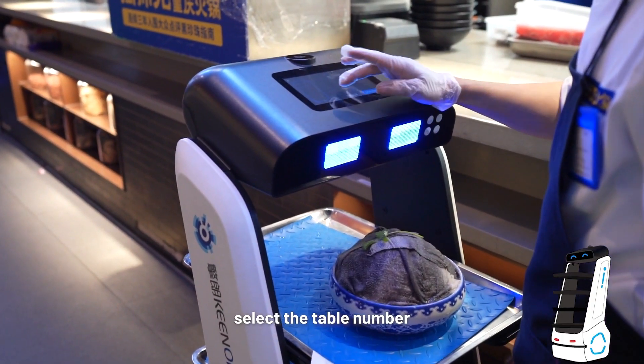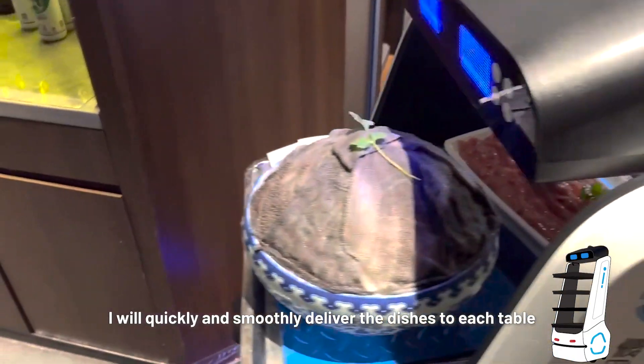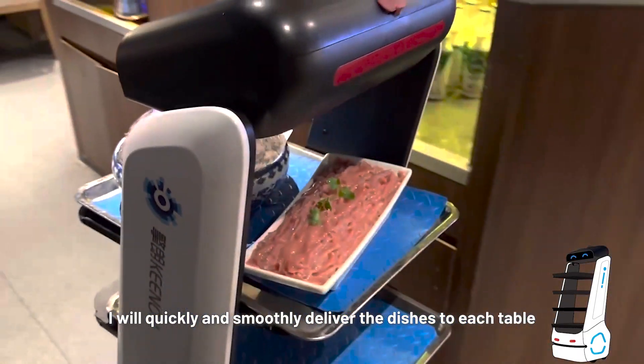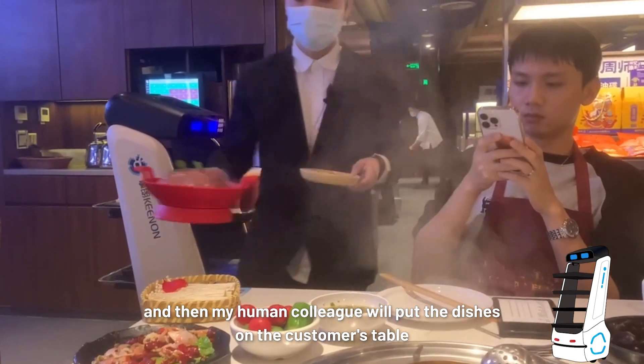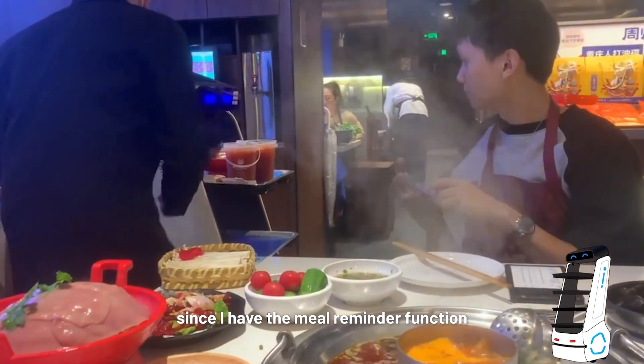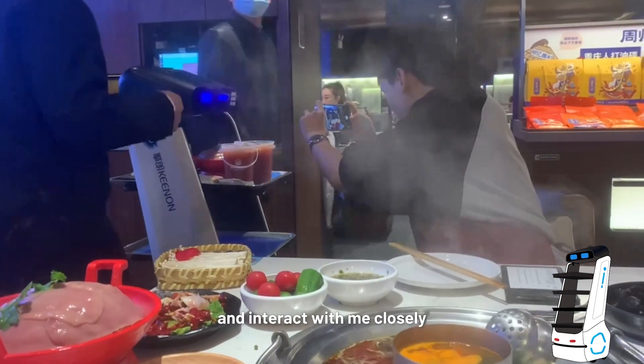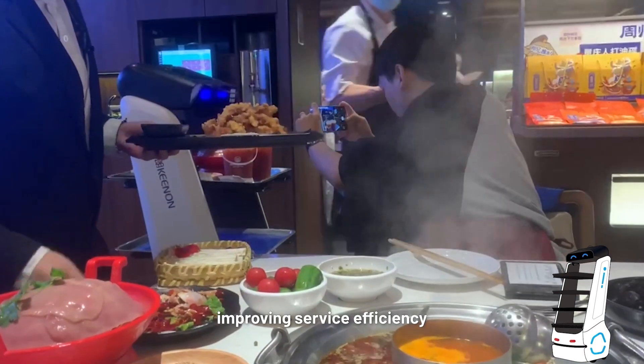My human colleague will click on my screen, select the table number, and I will set off. I will quickly and smoothly deliver the dishes to each table, and then my human colleague will put the dishes on the customer's table. Since I have the meal reminder function, customers can also pick up the meals by themselves and interact with me closely, improving service efficiency.